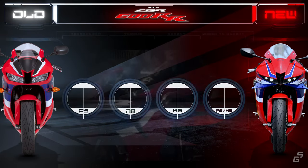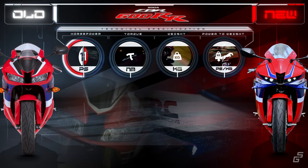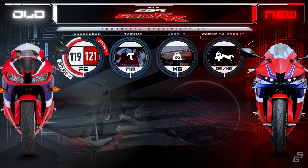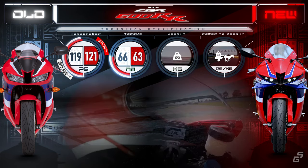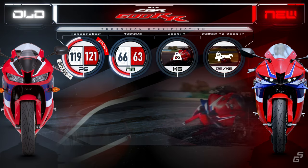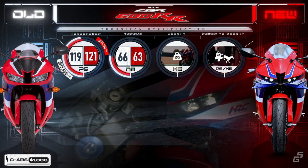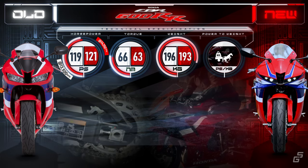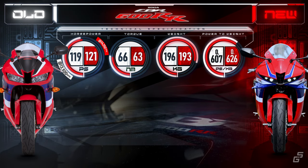Starting with the key specs. Despite the stricter Euro 5 regulations that the new 600RR has to comply with, it generates around two more ponies than the old version, thanks to its higher peak RPM. When it comes to torque, the new CBR is a bit less punchy, churning out three Newton meters less than the old CBR. Since the new CBR packs ABS brakes as standard, we'll level the playing field by stacking it up against the ABS version of the old CBR, sporting a Honda combined ABS brake system — and it turns out the older one is about three kilos heavier. Ultimately, the more powerful and lighter new CBR boasts roughly a three percent higher power-to-weight ratio.